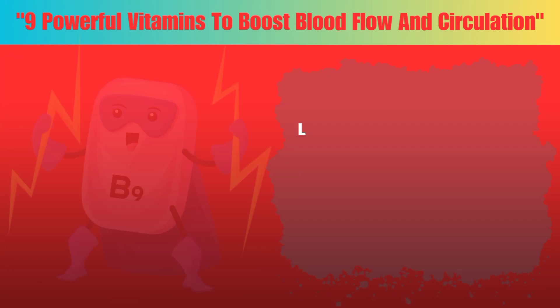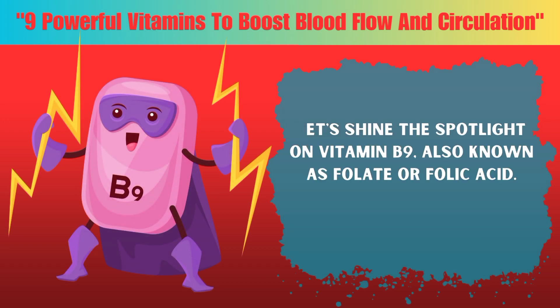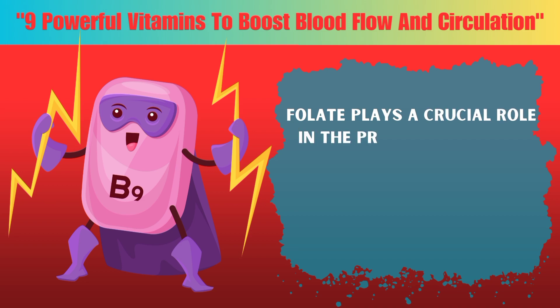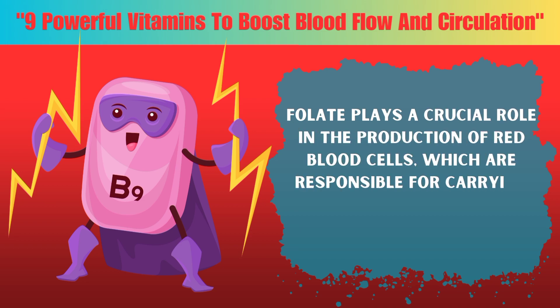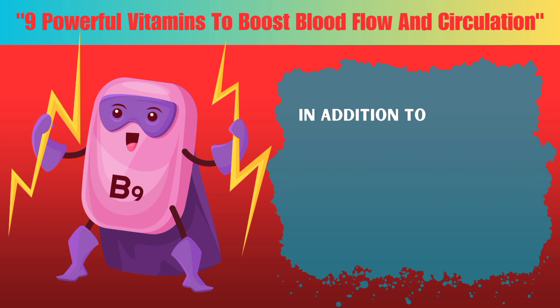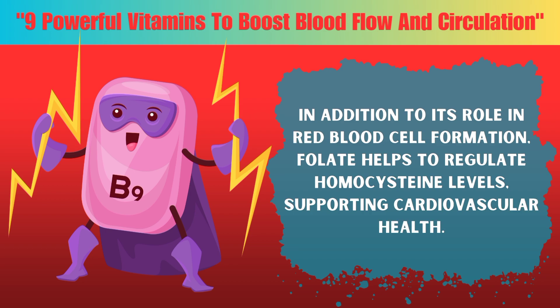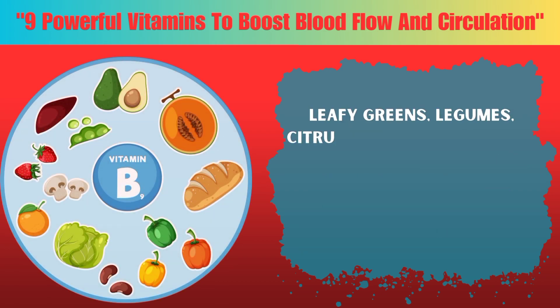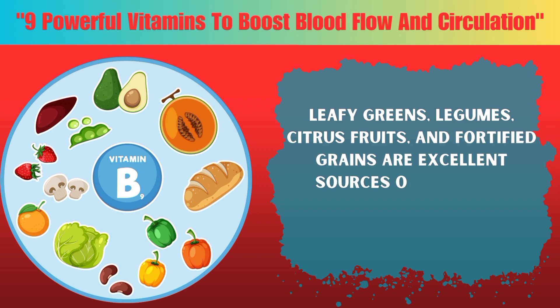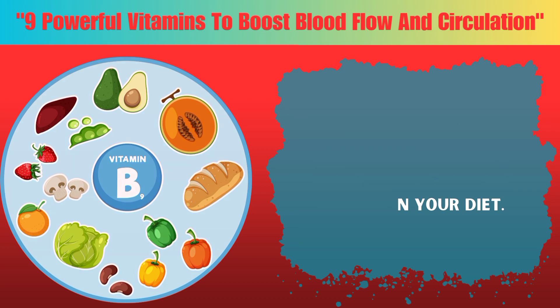Seven: Vitamin B9, also known as folate or folic acid. Folate plays a crucial role in the production of red blood cells, which are responsible for carrying oxygen throughout the body. In addition to its role in red blood cell formation, folate helps to regulate homocysteine levels, supporting cardiovascular health. Leafy greens, legumes, citrus fruits, and fortified grains are excellent sources of folate to include in your diet.